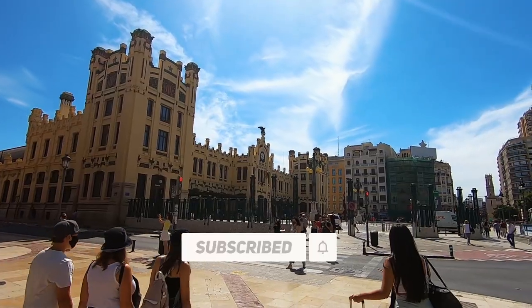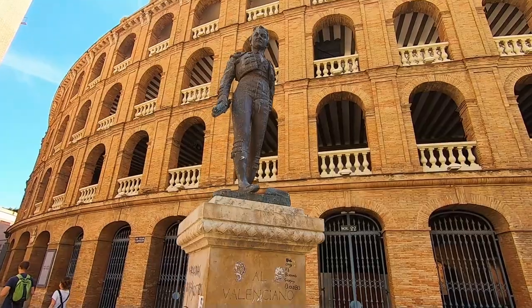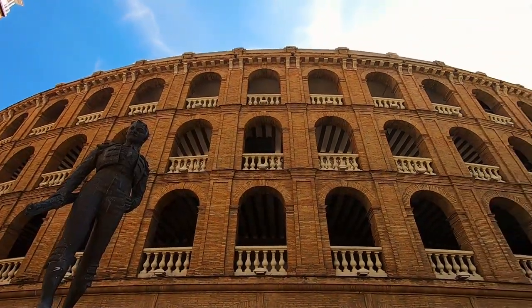Our first recommendation is Plaza del Toros de Valencia, which is a bullring where events are still held today and it is part of the city's cultural heritage.